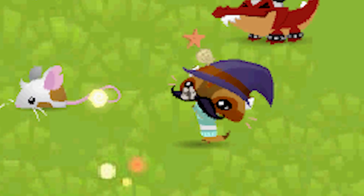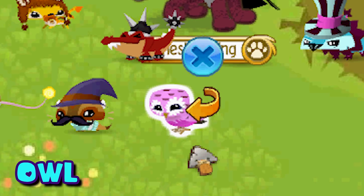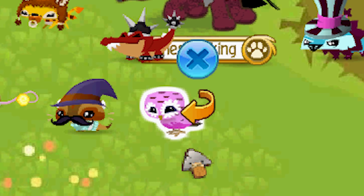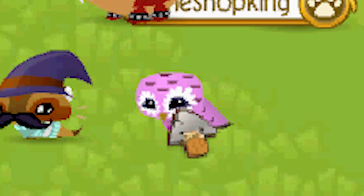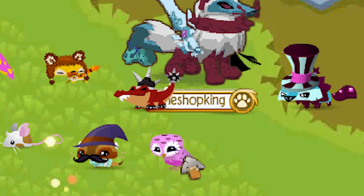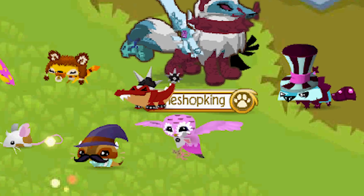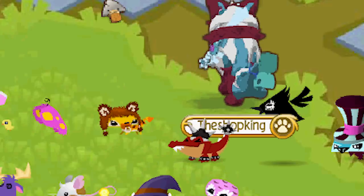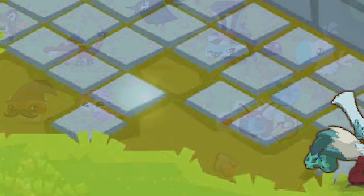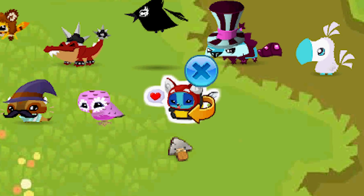The pet owl came out in 2013 in the diamond shop and stayed for a long time, but it was recently removed so you can't buy a pet owl anymore. Wow — that's the first time I've ever clicked on a pet owl; I did not know they did that! Here's the pet panda — another one of my favorites just because I think it looks so cute. They came out back in 2015 and I'm pretty sure they're still in the diamond shop.